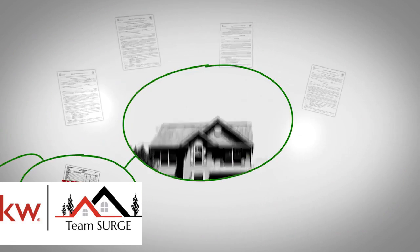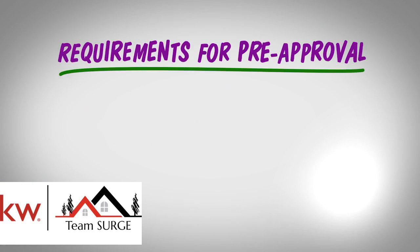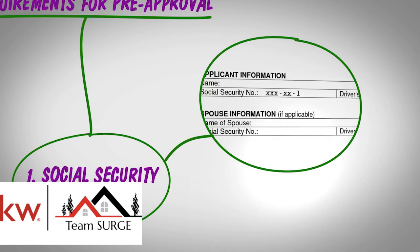Here's a basic list of what you might be asked for to get pre-approved for a home loan. First, the Social Security numbers for you and your spouse, if you're both applying for the loan together. This allows your lender to run an accurate credit check on you.